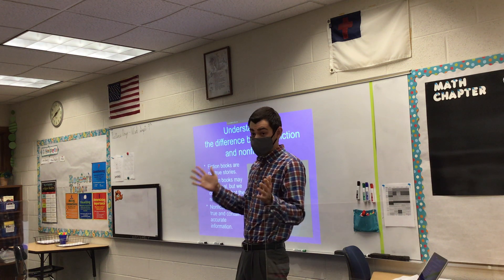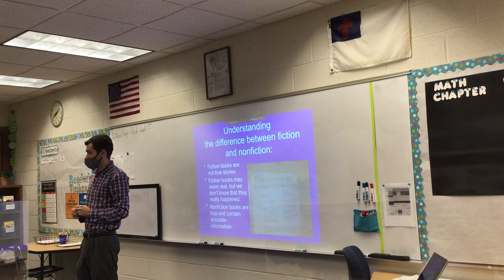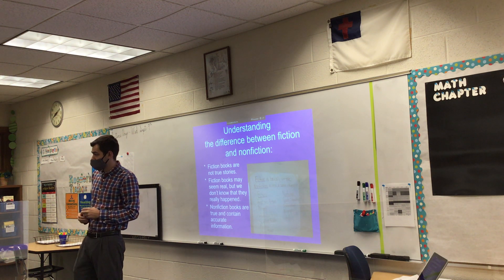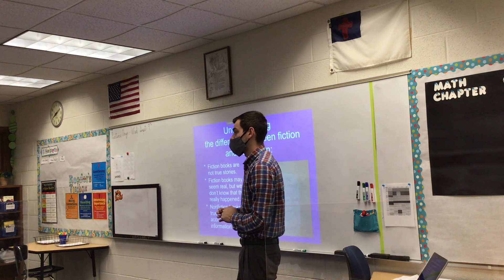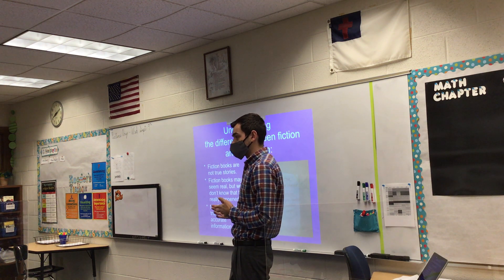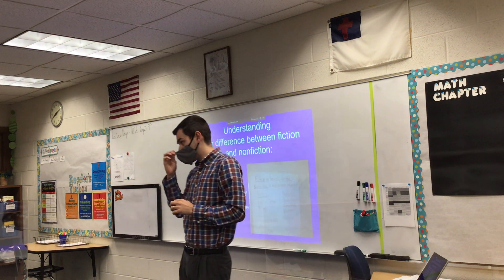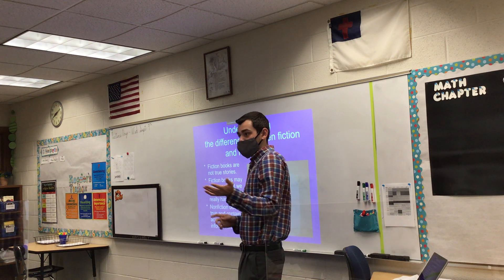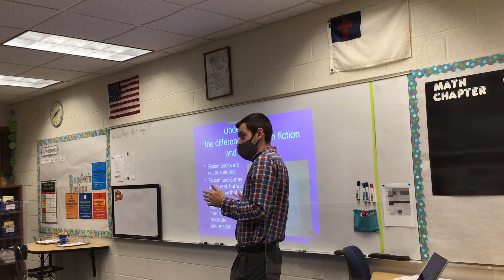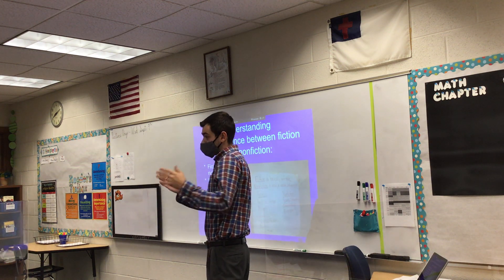What else do nonfiction or even fiction books have? A student mentions that historical fiction can have a real-world setting and event, but the character is not real. Like Liberty Kids — it's an old cartoon about the Revolutionary War and events leading up to it, but the characters aren't real. They interact with George Washington and Benjamin Franklin, who are real people, but the main characters themselves are not. So it's actually a fictional story.